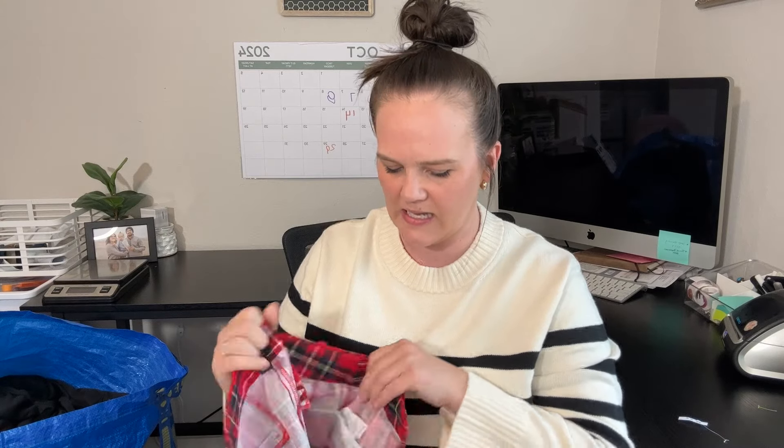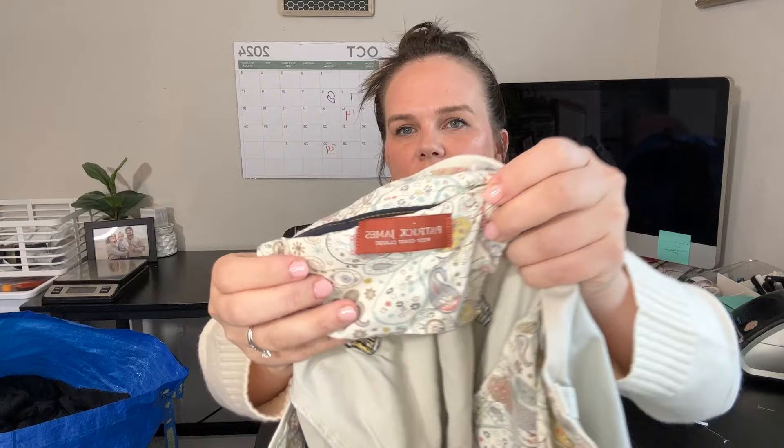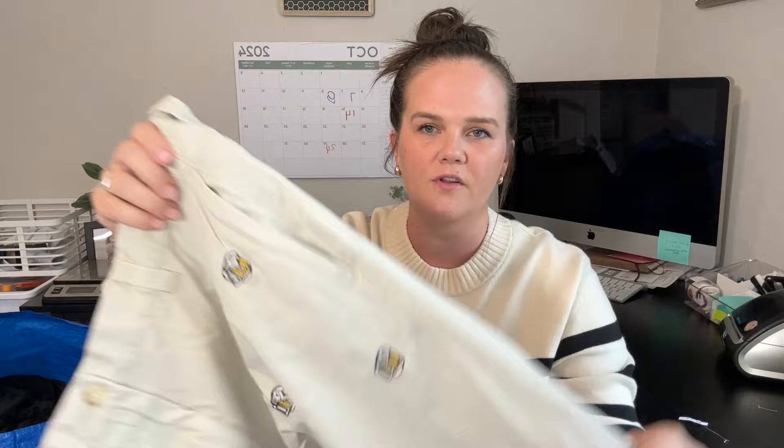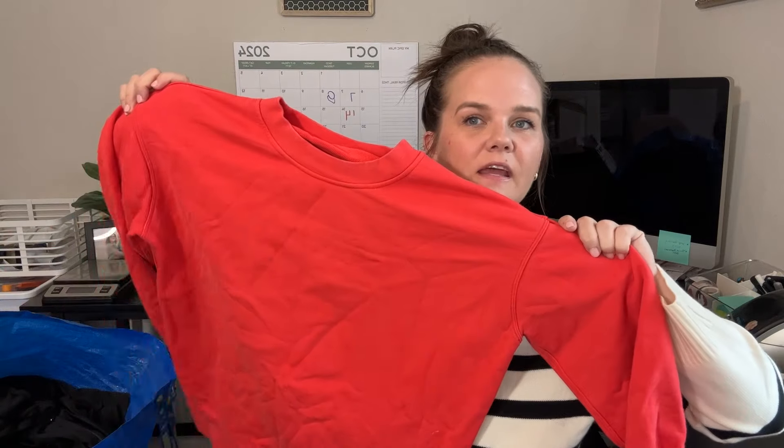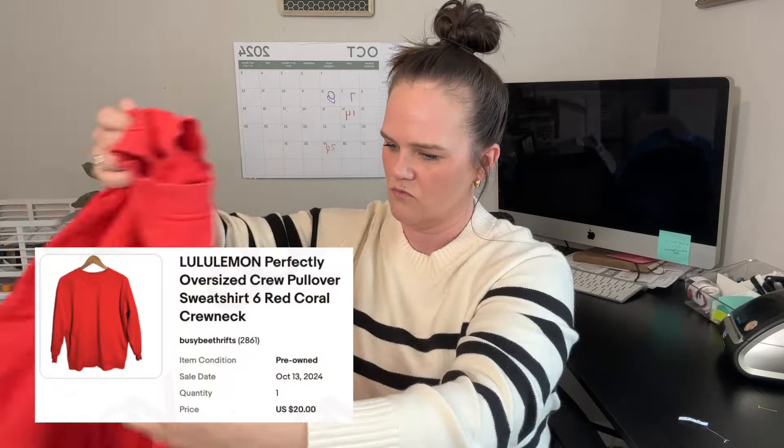Some J.Crew Winnie pants, size eight. I just thought these were so cute — I feel like this plaid is kind of trending, a bit punk, hot topic-y with some Converse. Worth the 50 cents. Also found a brand called Patrick James — 'West Coast Classic' — with little embroidered beer mugs all over them. Never heard of this brand; I'll be running comps while editing. Then another Lululemon — just a red crewneck sweater with the Lululemon spell-out down the front. Maybe $25 to $30 for that one.